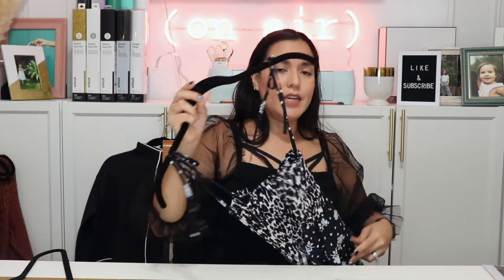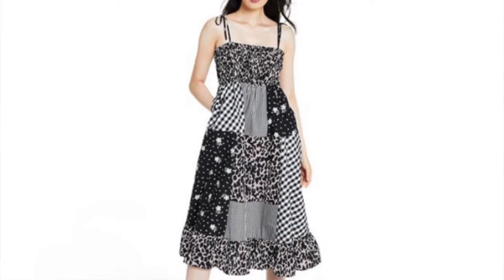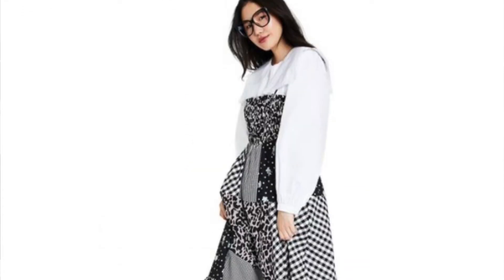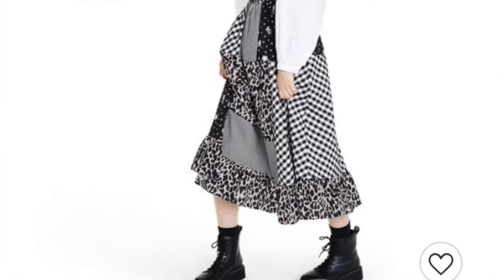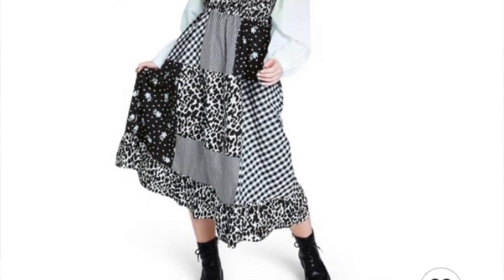The last piece I got from Sandy Leong is this patchwork dress. I feel like you could DIY a doll costume out of this, which I hope to show you soon. It was just a really cute piece — it has pockets, and I love a dress with pockets. What I love is that you can wear this in warmer weather and you could also put a turtleneck underneath, wear it with combat boots, and put a leather jacket over it and you've got a nice fall outfit right there. Really, really handy and pretty.